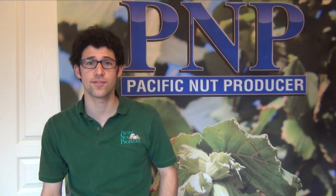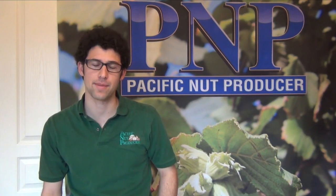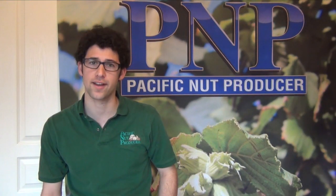Thank you, Jay. Learn more about best practices for orchard management by reading Pacific Nut Producer magazine. I'm Matthew Malcolm, PacificNutProducer.com.